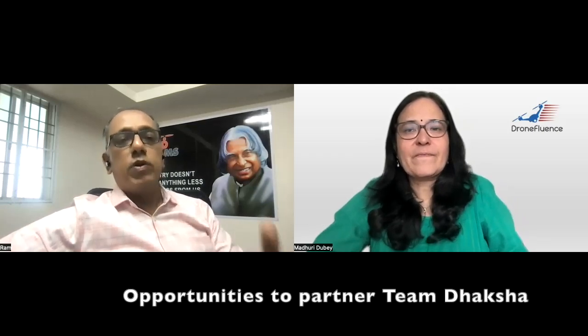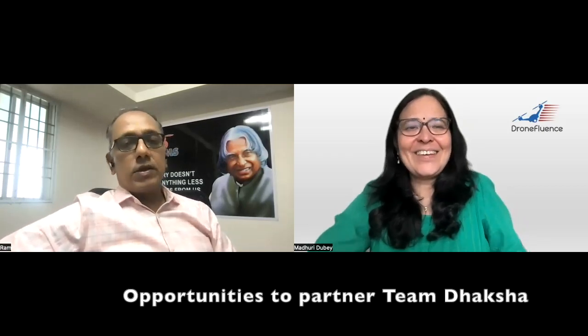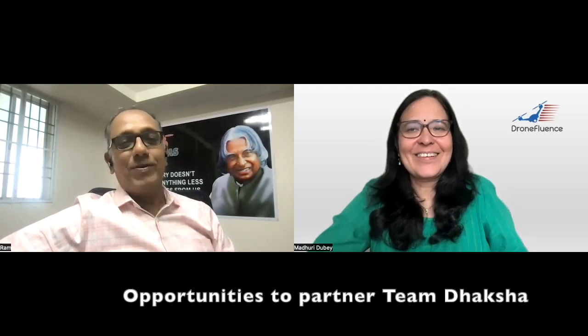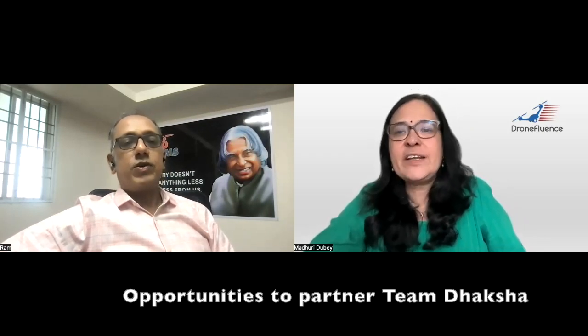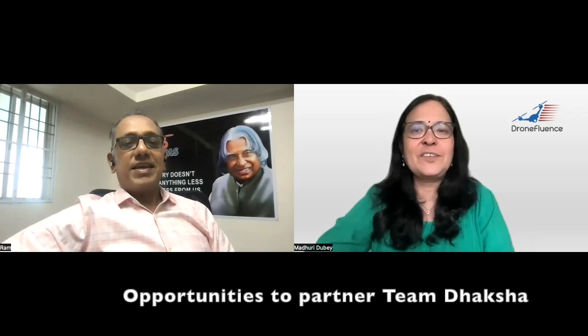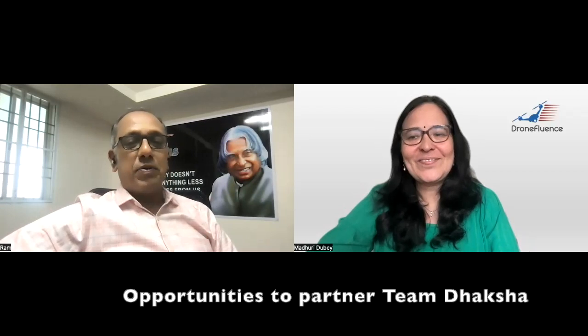People can contact us for any support. Of course I cannot give the technology just like that, but whatever knowledge I have I can definitely share. Thank you so much — knowledge sharing is the highest priority today in this upcoming industry in India where a lot of us have to learn a lot. All the best to drone clubs for creating more and more talents in the country. Thank you very much.